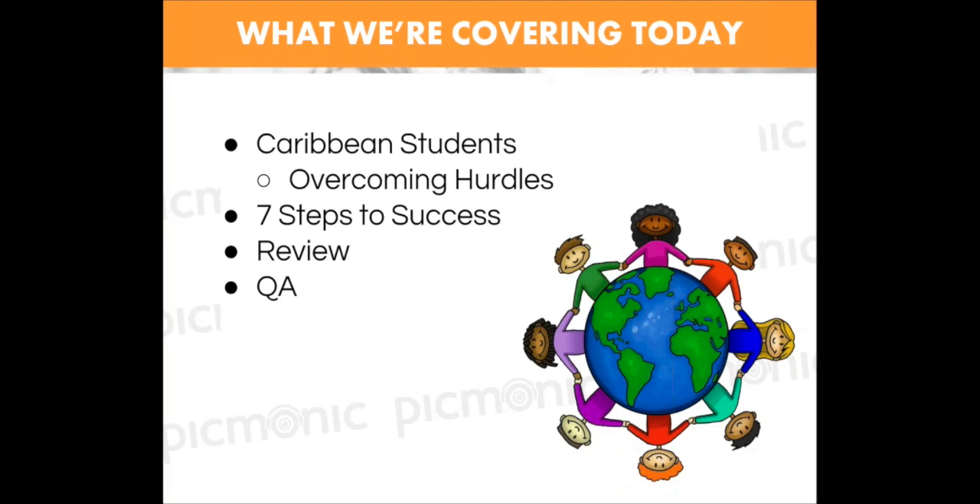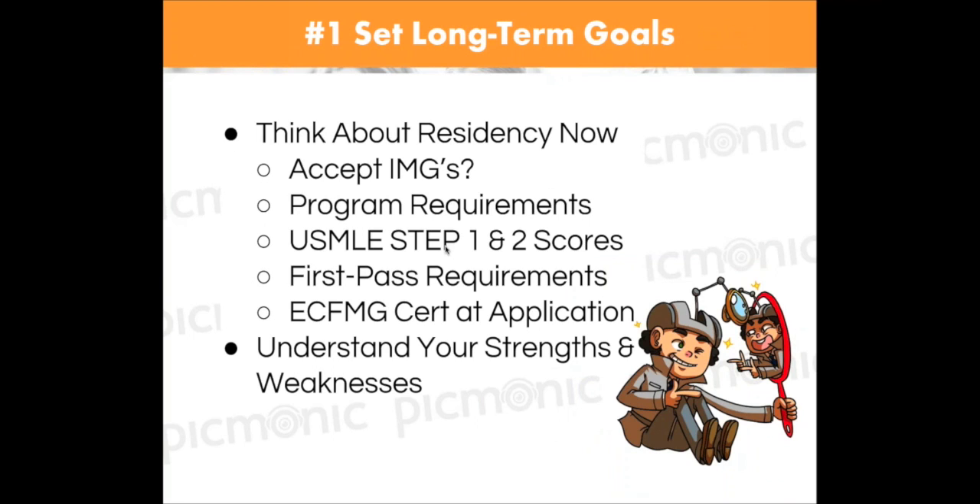This webinar is not meant to offend anyone, but we're going to hit on some hard-hitting points that are obvious realities that Caribbean students — students not from a U.S. school — will definitely face. At the end we'll do a brief Q&A so that you can get your questions answered.